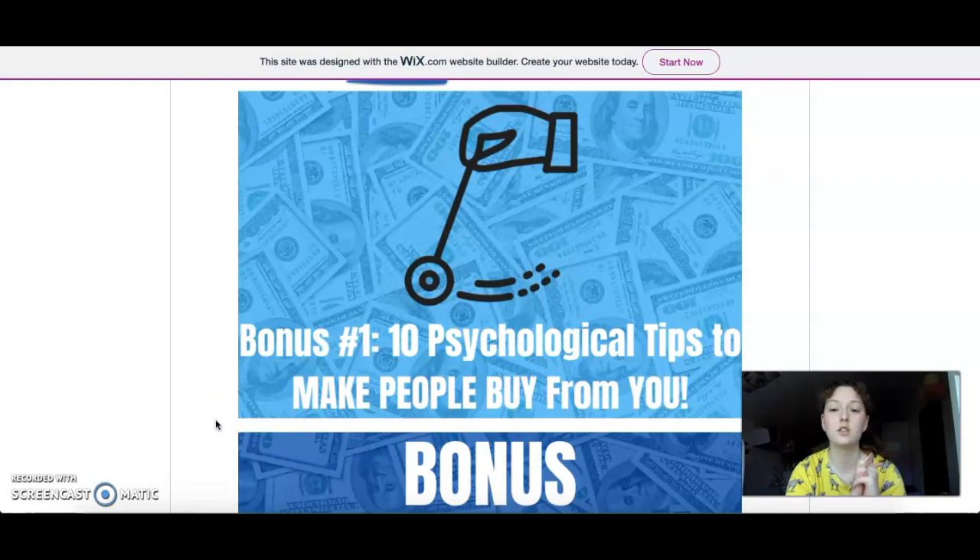The first bonus is '10 Psychological Tips to Make People Buy from You.' I didn't use this break just to relax — I've been taking online masterclasses in psychology. These are legit tips that I approve with my psychological knowledge. Top marketers — Amazon, Instagram, and Nike — are using these psychological tips to make people buy from them, so why can't you do the same?